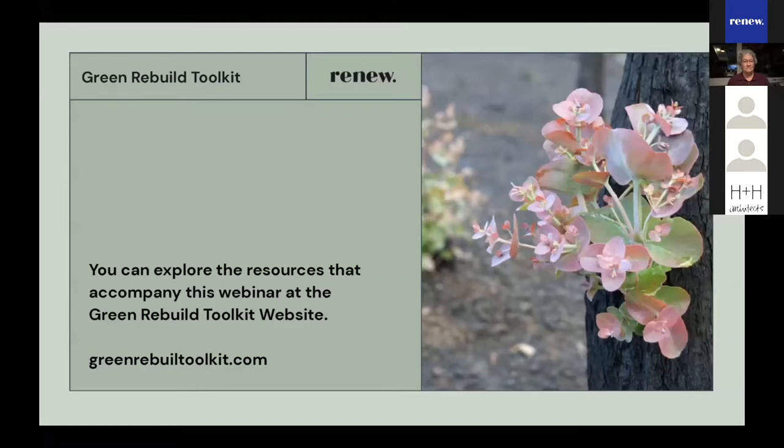Please note that this webinar is being recorded. There are a couple of webinar functions we encourage you to use tonight. The chat function is on the bottom left-hand side of your screen — click on the icon to use it. The Q&A function is on the bottom right-hand side. Type in your question and press enter. You can also upvote questions by pressing the thumbs up icons.